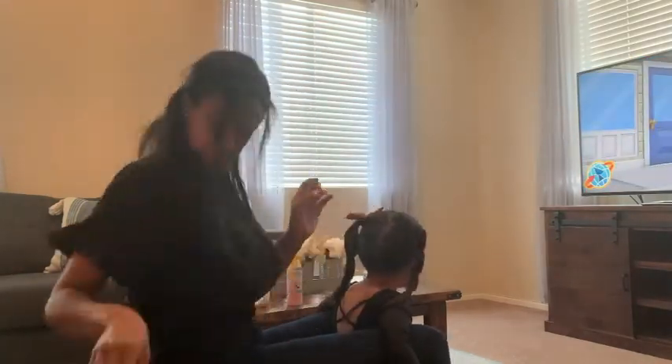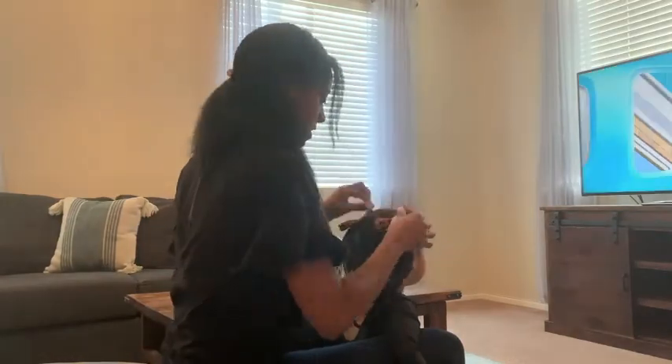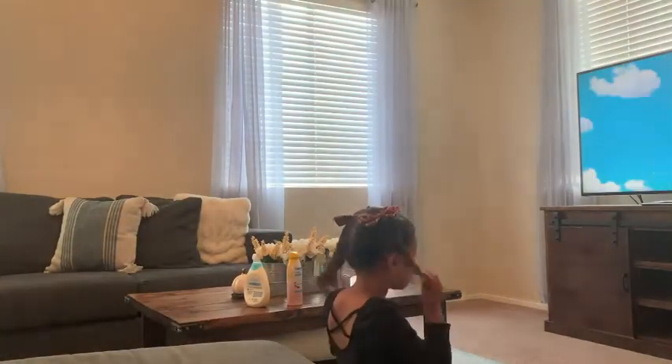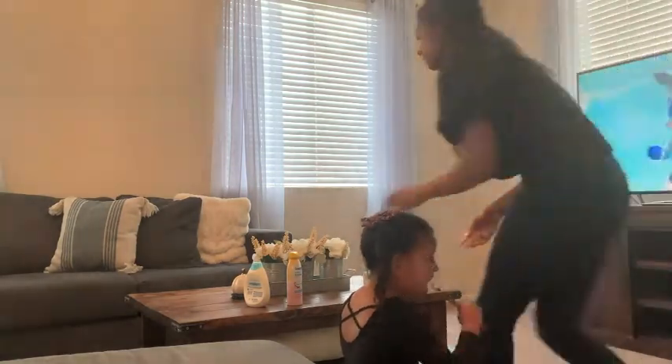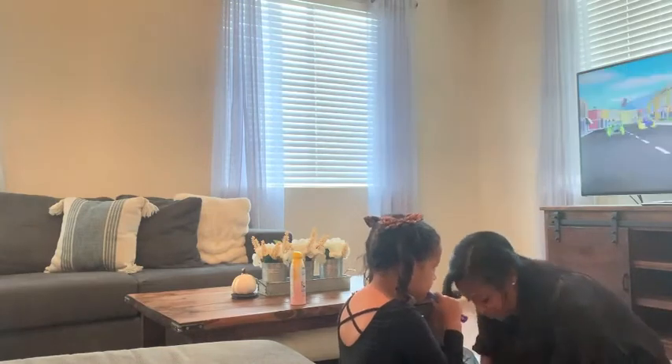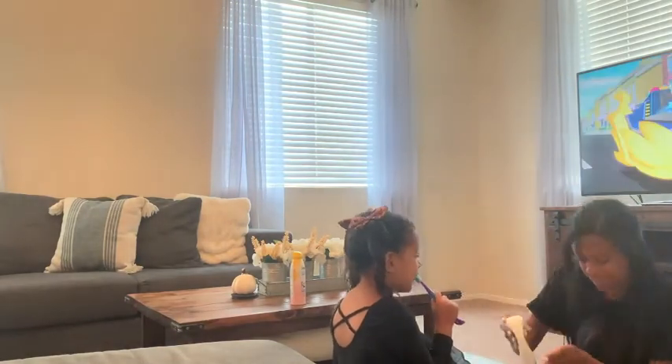After her hair we do lotion and sunscreen, and I put everything back. I let her brush her teeth while I'm doing her sunscreen, and then we give brother a hug and head out the door.